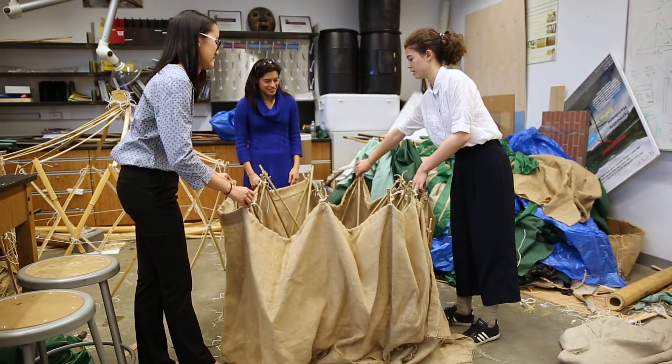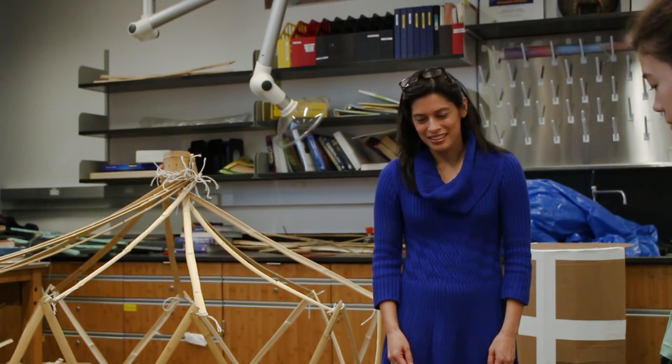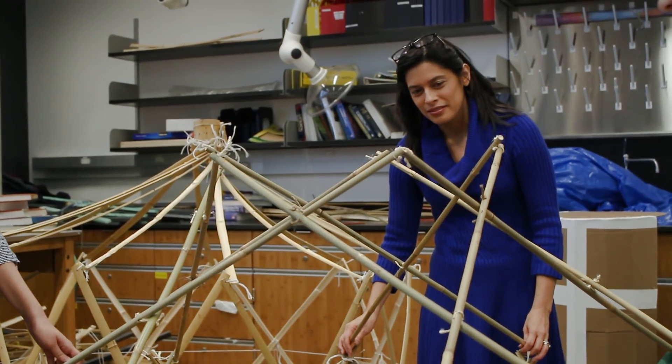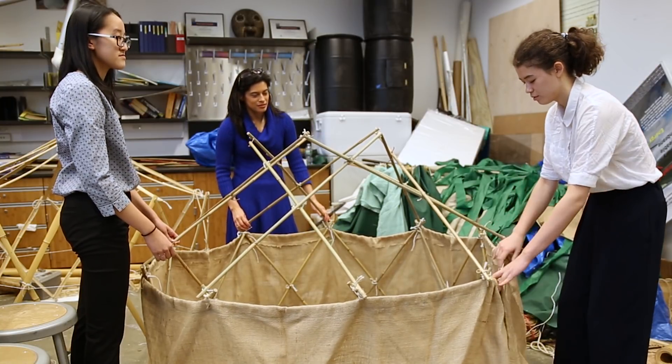First we're going to start by pulling it out and expanding it this way. Maybe if you could grab those two poles and just lift up about here and just slip this bamboo slat through a loop.